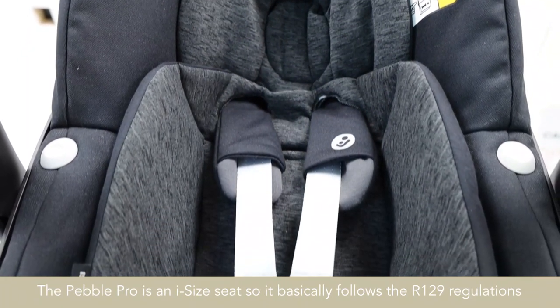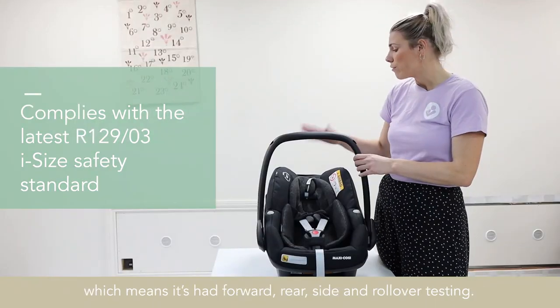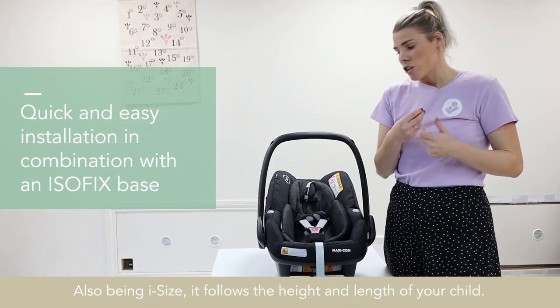The Pebble Pro is an i-sized seat, so it basically follows the R129 regulations, which means it's had forward, rear, side and rollover testing. Also, being i-sized, it follows the height and length of your child.